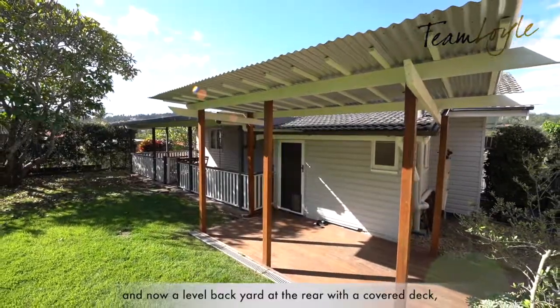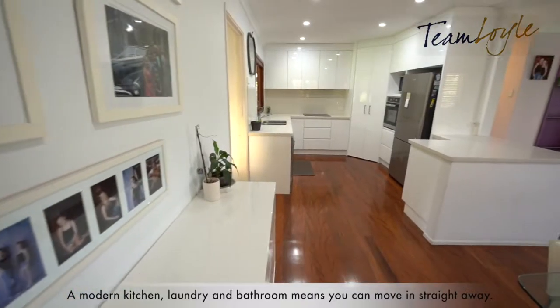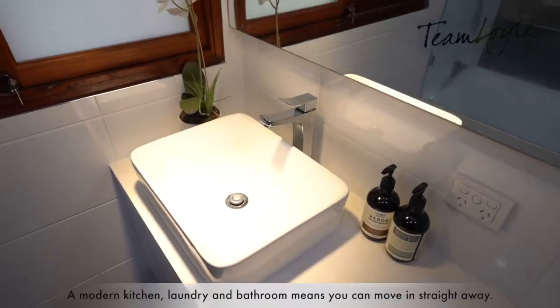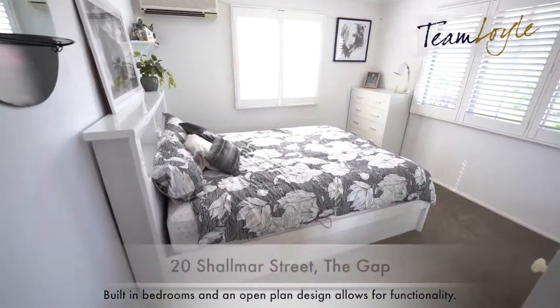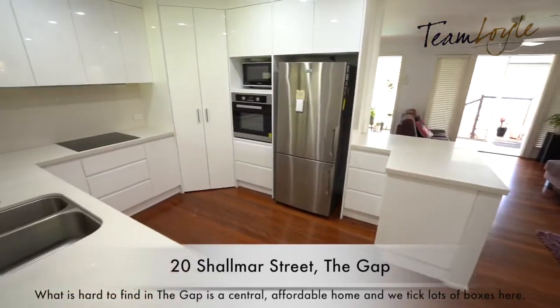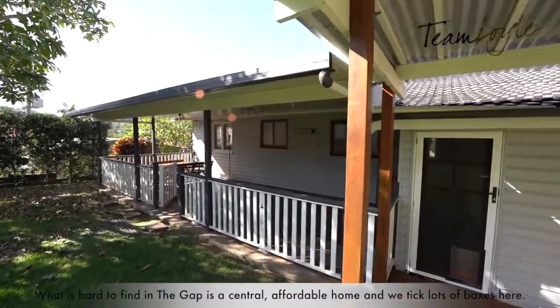With a covered deck, you'll notice this home has had some quality investments made here. A modern kitchen, laundry, and bathroom means you can move in straight away. Built-in rooms and an open plan design allow for great functionality. What is hard to find in The Gap is a central, affordable home — and we tick lots of boxes here.